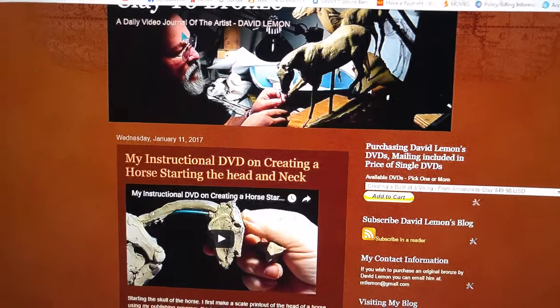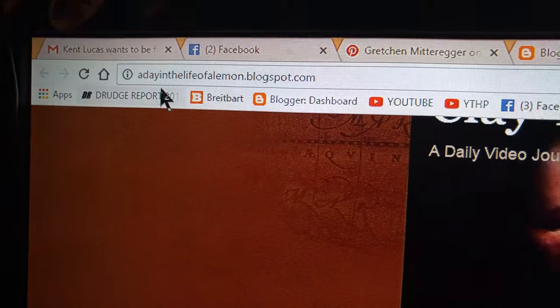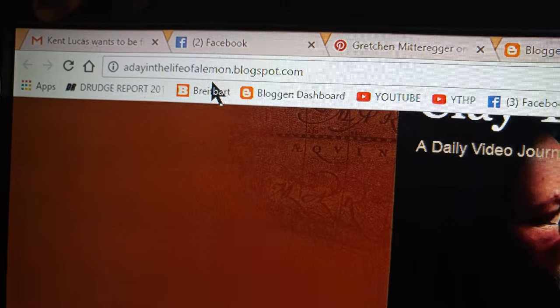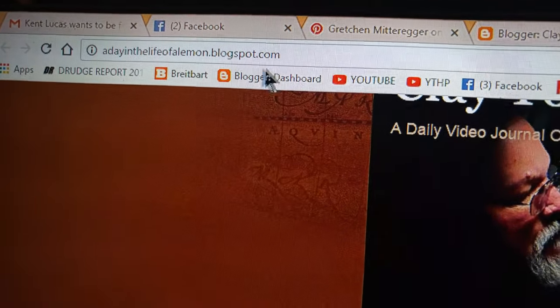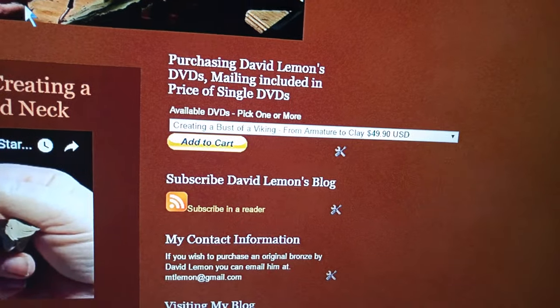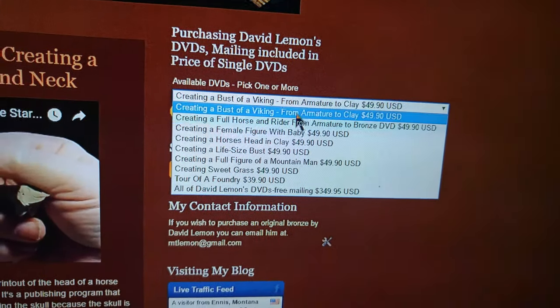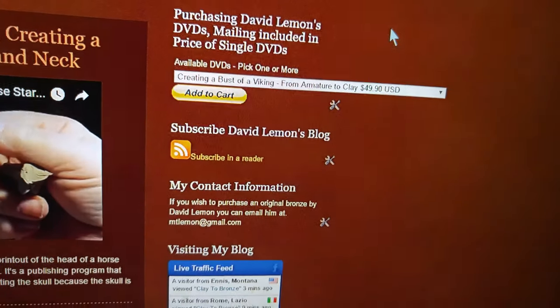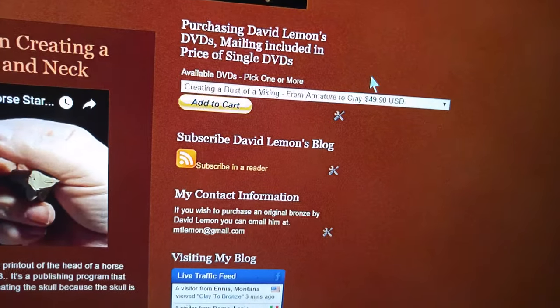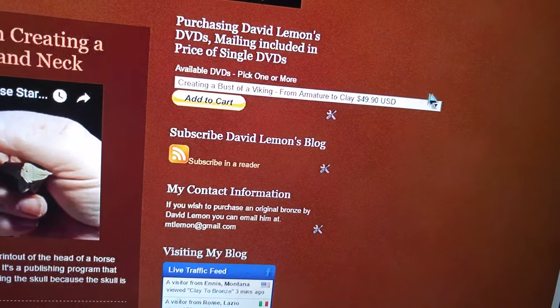I just wanted to update you. If you go to my blog site, adayinthelifeofalemon.blogspot.com, at the top of the right-hand column, you can find where I have my selection of instructional DVDs and their pricing. In the pricing, I've included the mailing costs, so there's no separate cost for that.